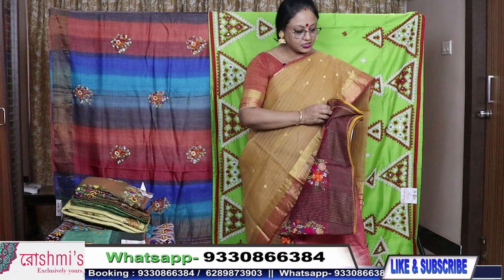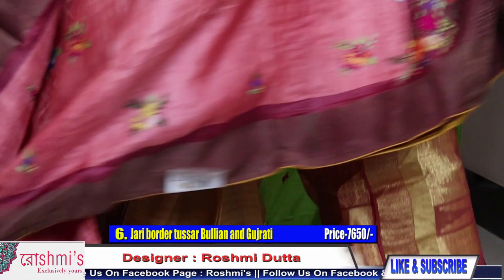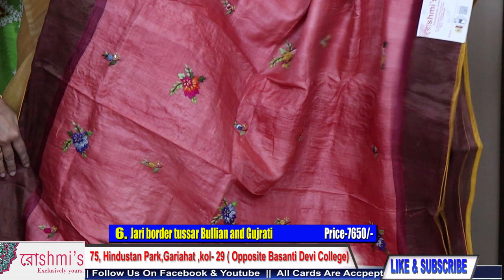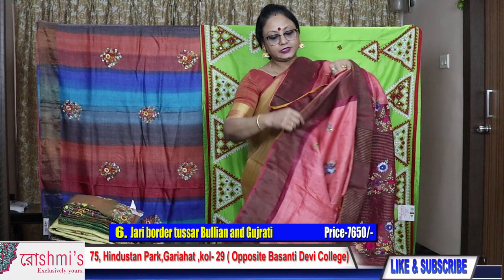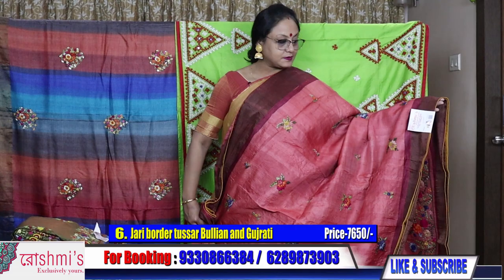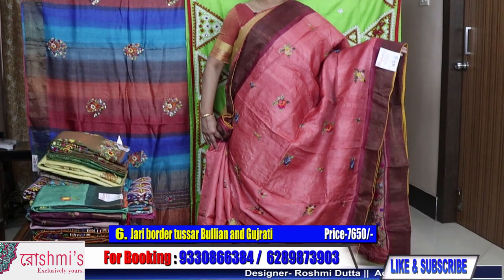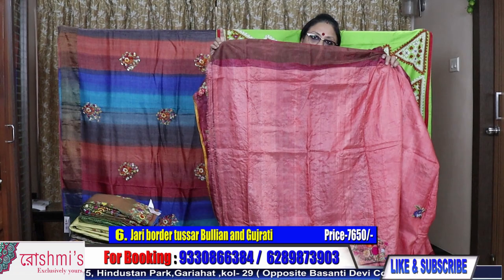Saree number six: peach colour with bullion stitch, French knot and Parsi work. This is the palla part. The entire body price is ₹7650. The colour of this saree is peach — very pretty. All sarees are with silk mark. Payment through Google Pay, Phone Pay, debit or credit card or internet banking. I will send you the saree through courier. Here is the blouse piece.